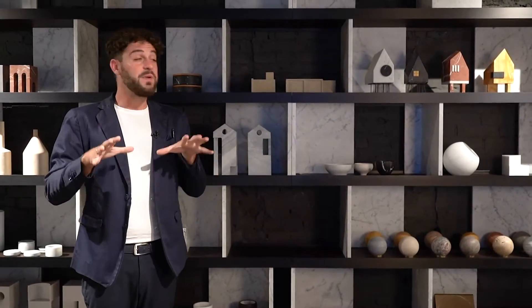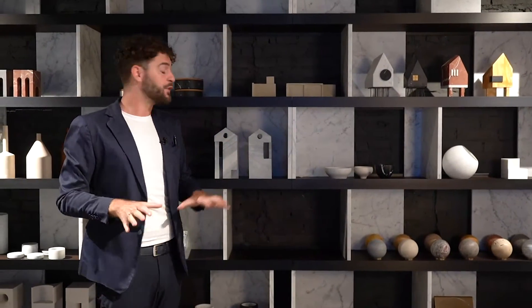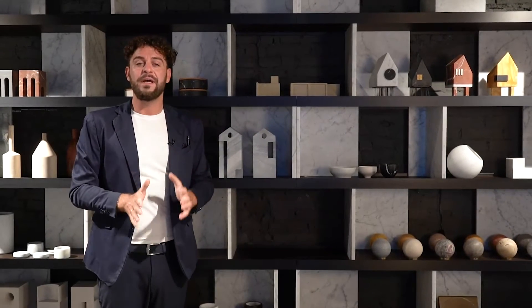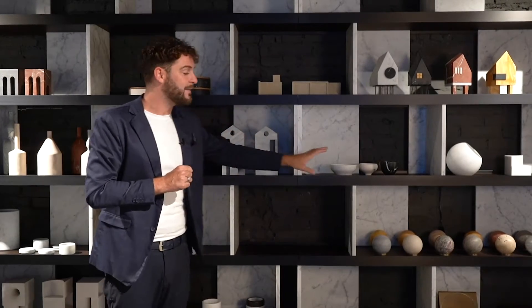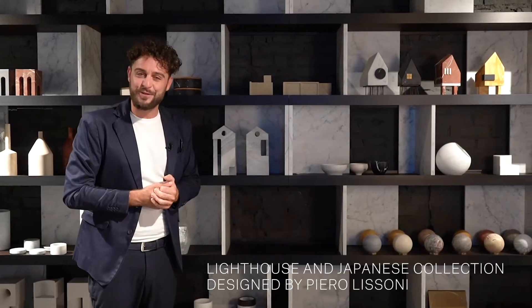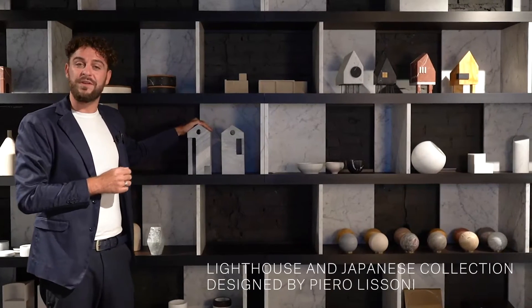Welcome inside! We are in the first room, just next to the terrace where I was before. I want to start by introducing two new collections, part of the Salvatori home collection. They are expanding our collection with the Lighthouse — which is this collection here — and the Japanese collection. They are both designed by our friend Piero Lisoni, and this is his contribution to the Village project.